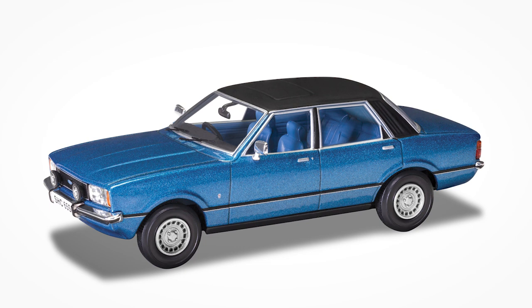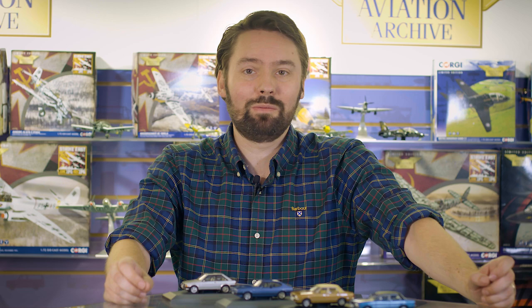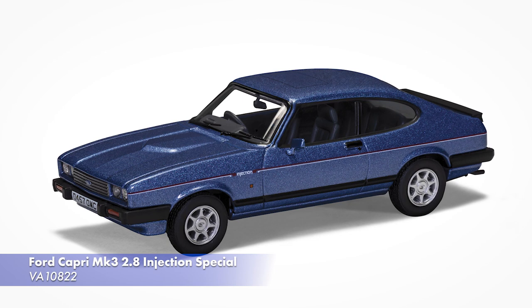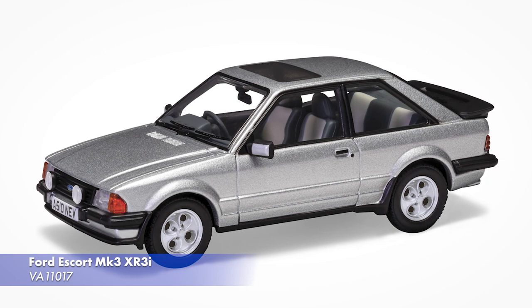The second, a 1.6 GL in Arizona Gold, features a highly unusual tan vinyl roof and will be arriving in November. We also have two new releases of our ever-popular classic fast Fords coming soon. Coming first is a new Ford Capri Mk3 2.8 Injection Special in Paris Blue, due in October. And then, arriving in very early January, is a new Ford Escort Mk3 XR3i in Stratos Silver. And finally for Vanguard releases, something that isn't a Ford — we have a new Triumph TR5 in Signal Red, coming in December.